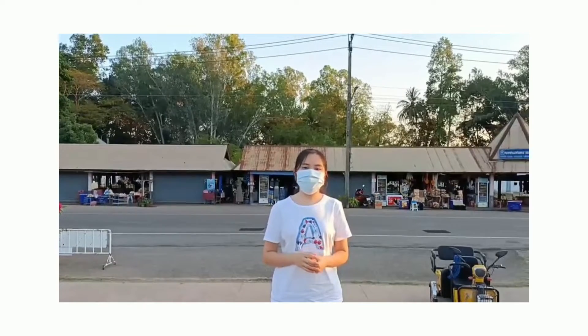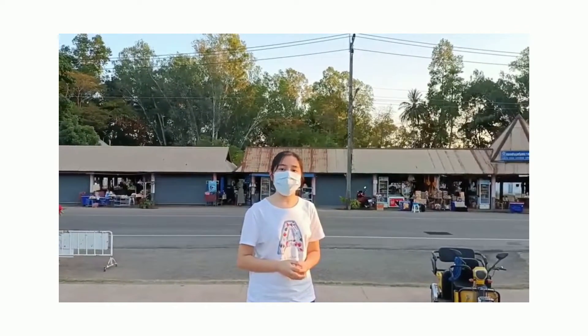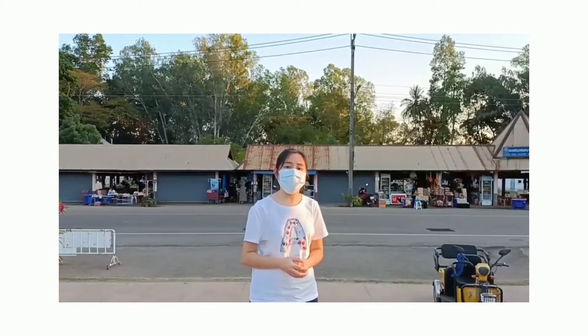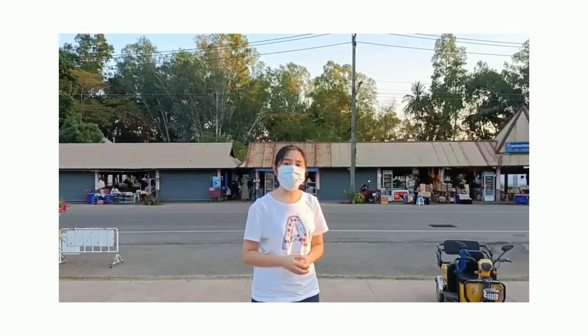One of the activities I suggest you do when you come here is shopping for local products. In front of the museum, there are shops selling drinks and many varieties of souvenirs, most of which are very local products and very beautiful.